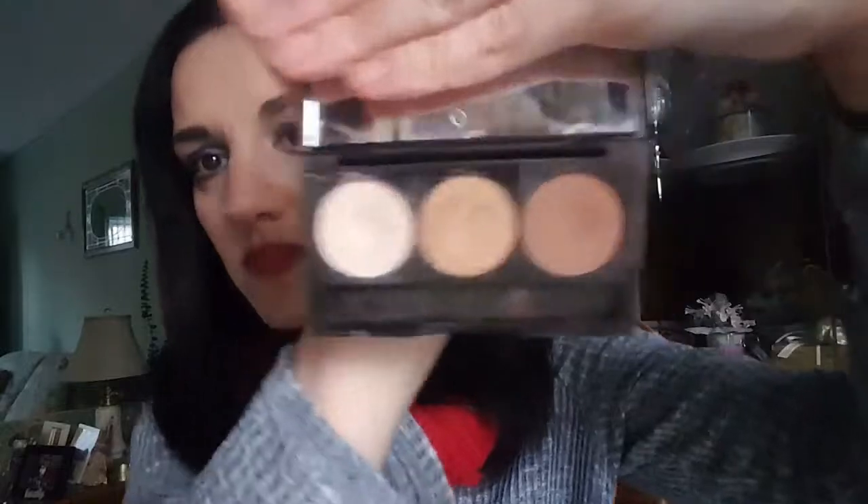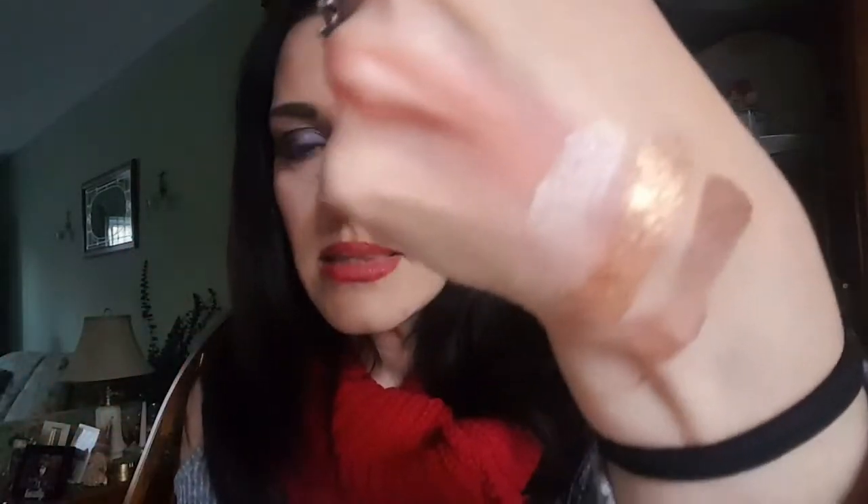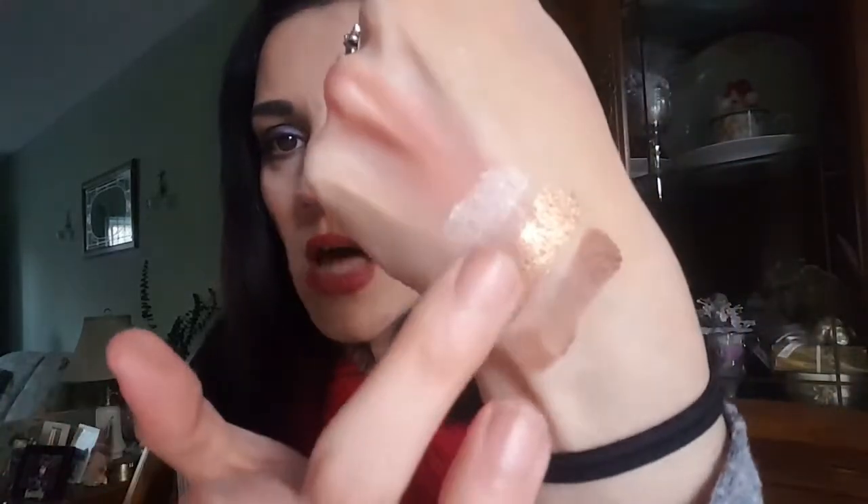I also discovered IBY Beauty, which came in Boxy Charm last month — this is a three-color palette. These three colors make a whole eye look. I've used this so many times it will probably be in my November favorites. The quality on these shadows is incredible — they are so buttery and pigmented. Look at that gold: it is so shimmery and awesome on your eyelids. You can create a simple, gorgeous, noticeable look with just these three colors. IBY Beauty is definitely a brand to look out for.